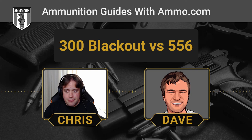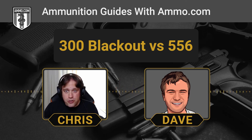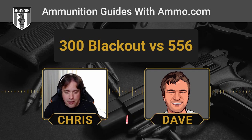Where can you find 300 Blackout and 5.56 ammo for sale? You can get all your ammo at ammo.com — click the link in the description or the pinned comment, grab your free $20 off coupon, save some money loading up on 300 Blackout or 5.56, and we'll catch you on the next one.